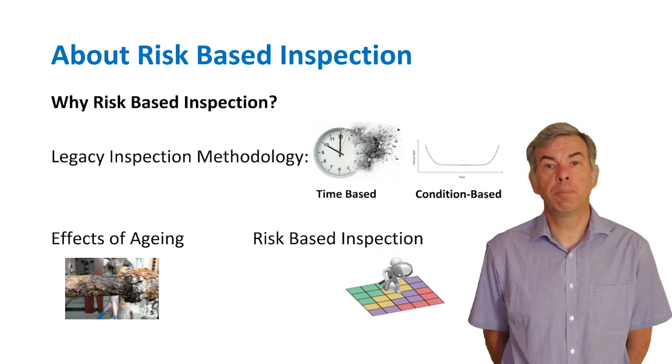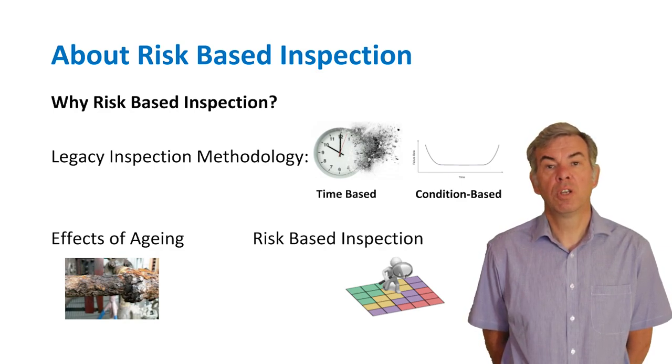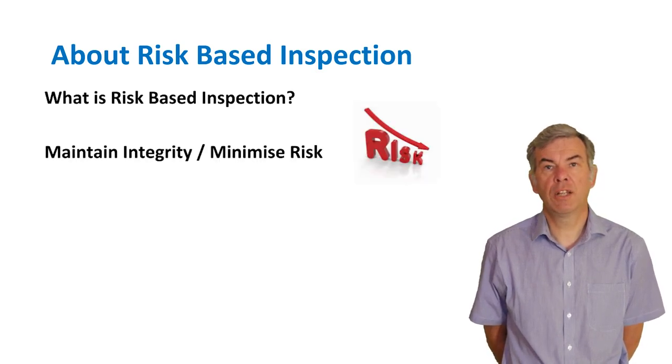This approach is fundamentally based on information collected in order to assess the risk of a loss of containment event occurring. Essential to the process is a risk analysis to understand the likelihood of failure due to damage, deterioration or degradation, and an assessment of the consequences of a failure. The objective of any risk-based inspection process is to maintain the mechanical integrity of pressure equipment and to minimise the risk of loss of containment due to deterioration.